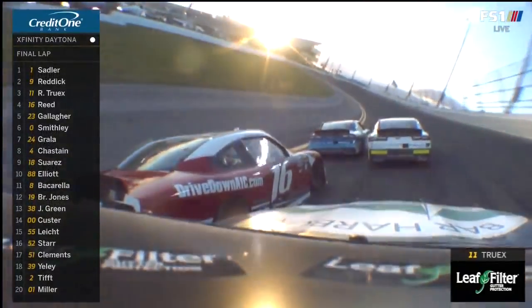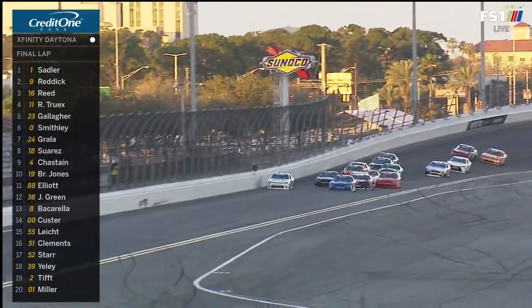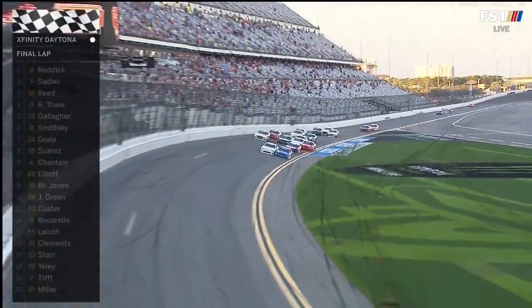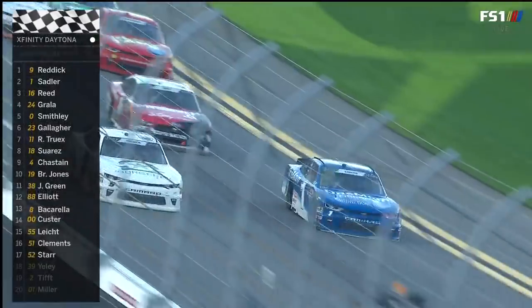This is going to be a photo finish, guys. We're going to bring this one right down to the line. Coming off turn four — high side of the white car is Reddick, trying to get his second career win at the season opener at Daytona. But to the inside, it's Elliot Sadler. A photo finish.